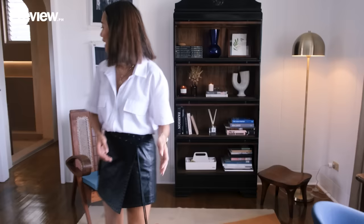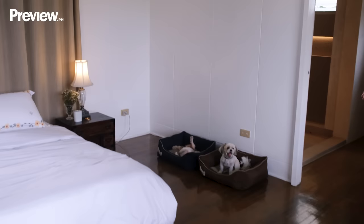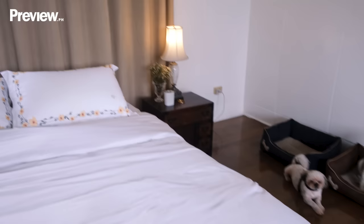Those are the beds of my two babies, Stark and Stormy. They're super cute — they know their beds and go there every day. My linens are from Olive Tree, and my mattress, which is super comfy, is from MST.